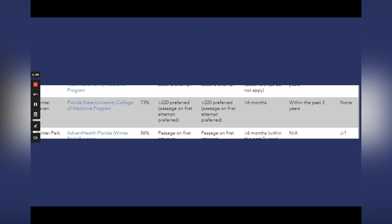Another program is Florida State University College of Medicine — 73% IMGs. They have cutoff scores of 220 for both Step 1 and Step 2, and they prefer you passed on your first attempt. Importantly, they require over six months of US clinical experience, which can be a real differentiator and set you apart as a favorable candidate. They want a med school graduation date within the past three years. No visas at this program.